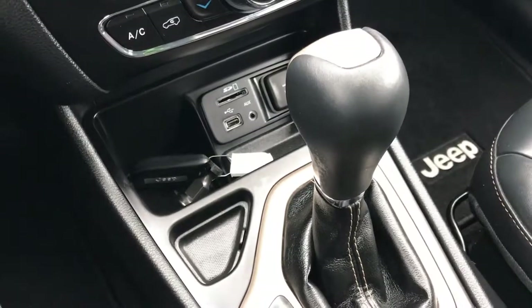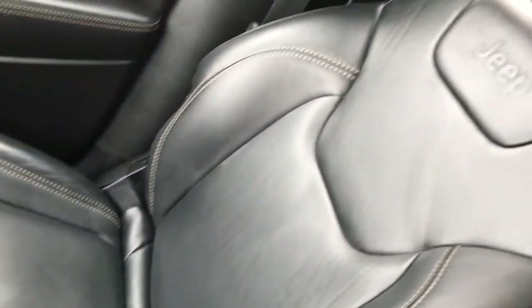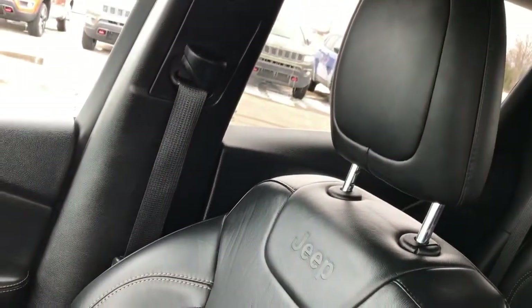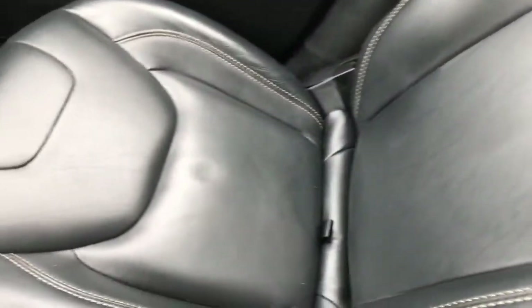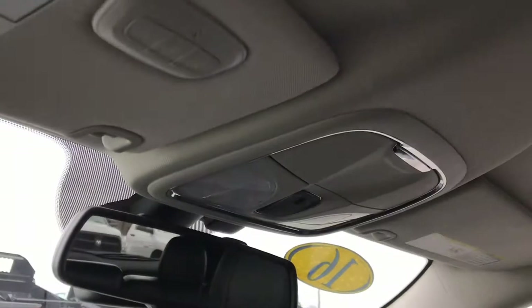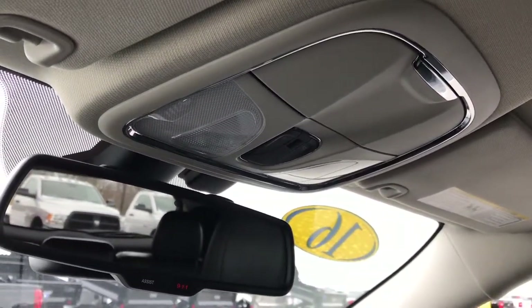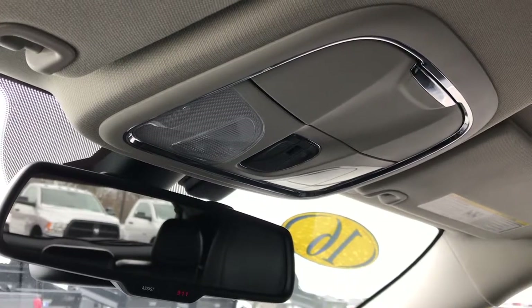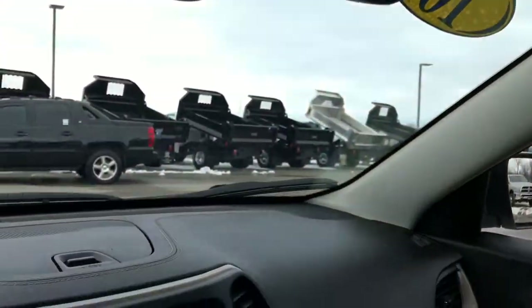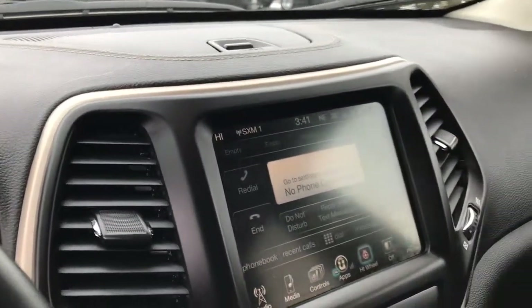It has a 9-speed automatic transmission and is a front-wheel drive vehicle. The passenger side is very clean, with in-seat storage — no rips or tears. The carpeting and factory floor mat are in really nice condition. Up here we have the HomeLink system for your garage door and lighting systems, plus 911 and assist buttons on the mirror, which are always active and never require a subscription.